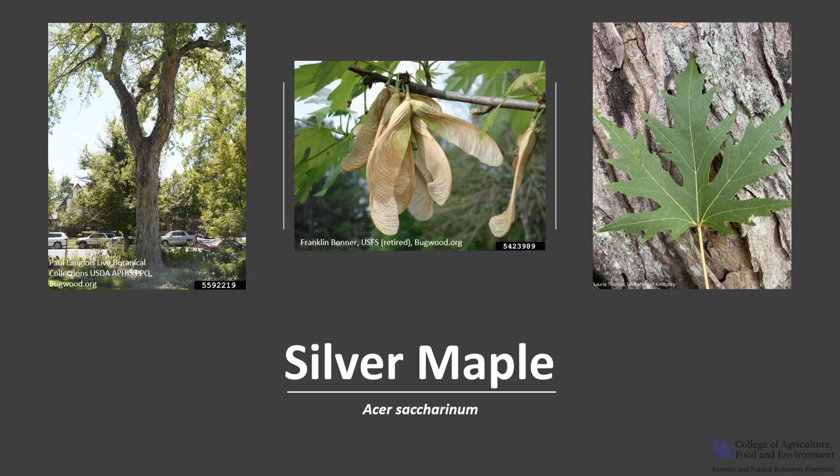I hope you get the opportunity to get out into your woodland, a local park, or neighborhood and enjoy the sights of the silver maple.